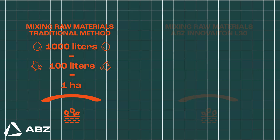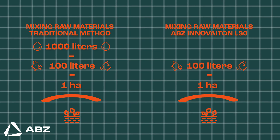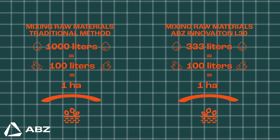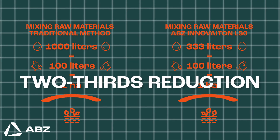Let's look at the difference it makes. Using that same 100 liters of paint as our example, the drone's highly efficient spray system needs only 300 liters of water — that's a two-thirds reduction in water use right from the start.